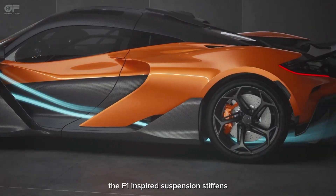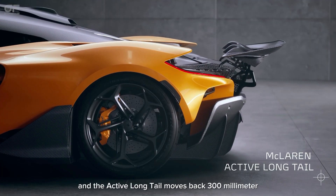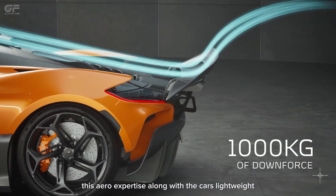In race mode, the F1-inspired suspension stiffens, the body lowers, and the active longtail moves back 300 mm to produce up to 1,000 kg of downforce.